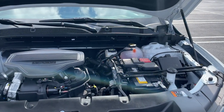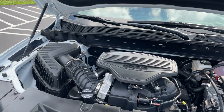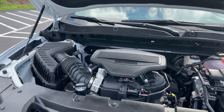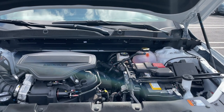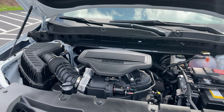Under the hood there's going to be a 3.6 V6 that is connected to a nine-speed automatic transmission. This engine produces 308 horsepower and 270 pound-feet of torque. The fuel economy numbers on this engine are 19 in the city, 26 highway, and 21 combined.